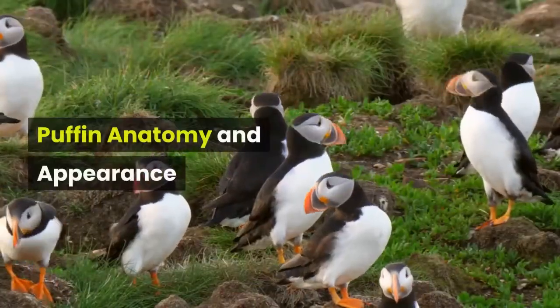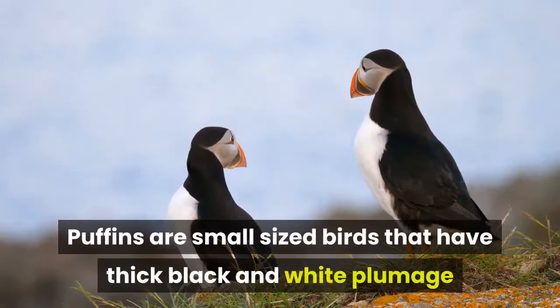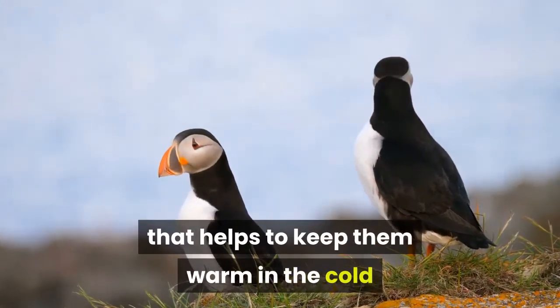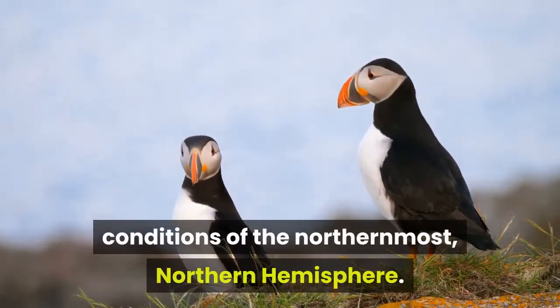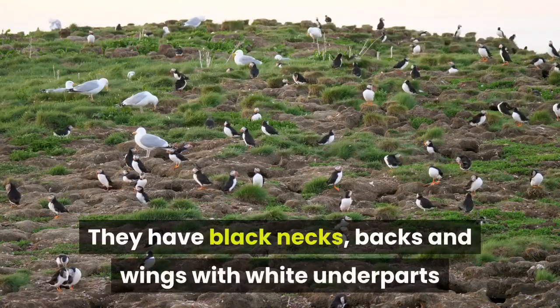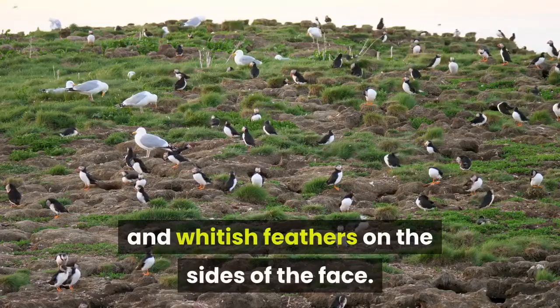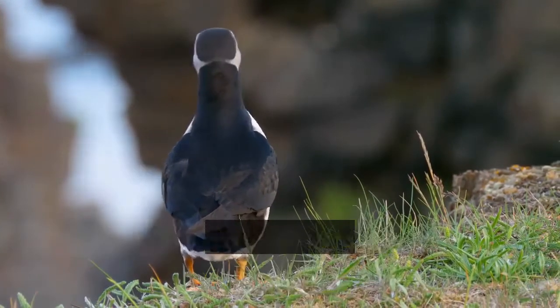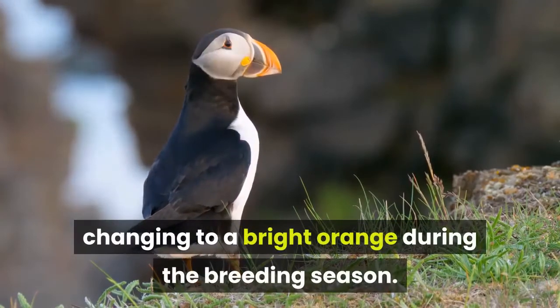Puffin Anatomy and Appearance. Puffins are small-sized birds that have thick black and white plumage that helps to keep them warm in the cold conditions of the northernmost northern hemisphere. They have black necks, backs and wings with white underparts and whitish feathers on the sides of the face. Their feet and legs are a dull yellow color during the colder winter months, changing to a bright orange during the breeding season.